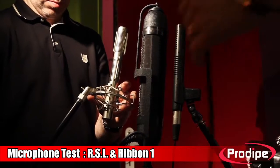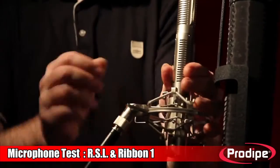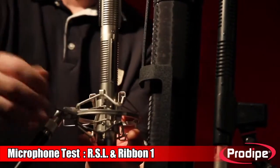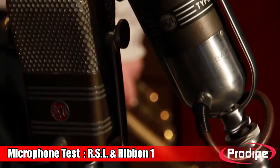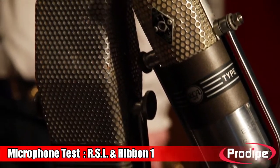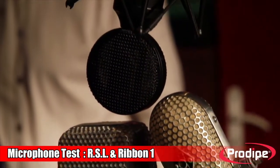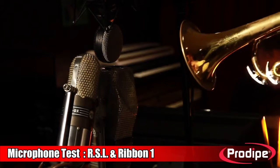With the RSL in particular, an incredible finesse with the stereo recording. Listen to the RSL and the Ribbon 1 in action and you'll agree that Prodype is true to its commitment to be the least expensive of the top brands, making such high quality products at these prices.